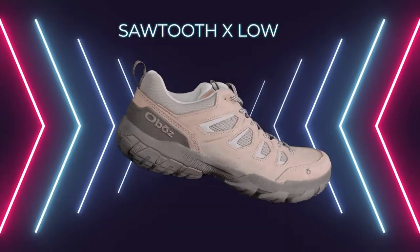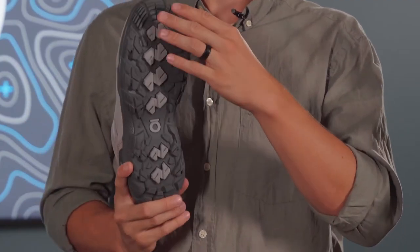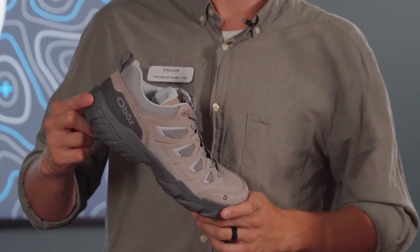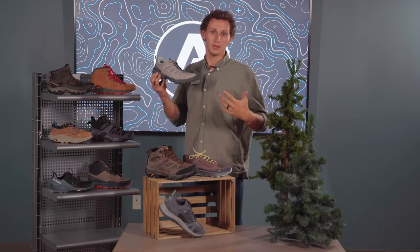This is the Oboz Sawtooth X. The X stands for extra comfort and extra control. This is due to the rugged lugs on the bottom, as well as the durable Cordura fabric that has a 3D printed outsole to provide durability to the shoe.